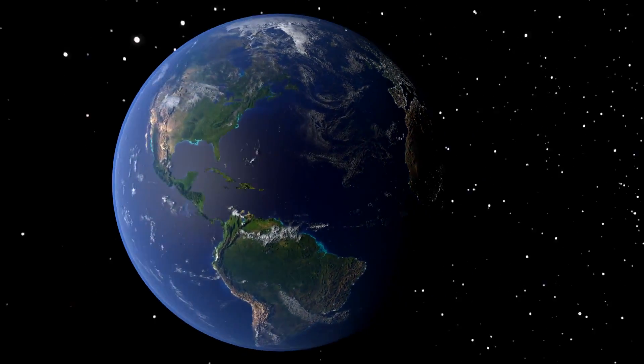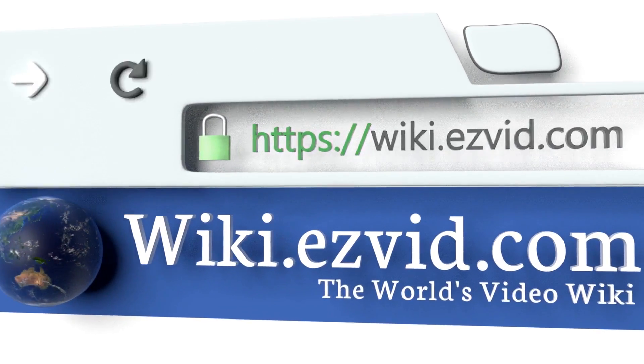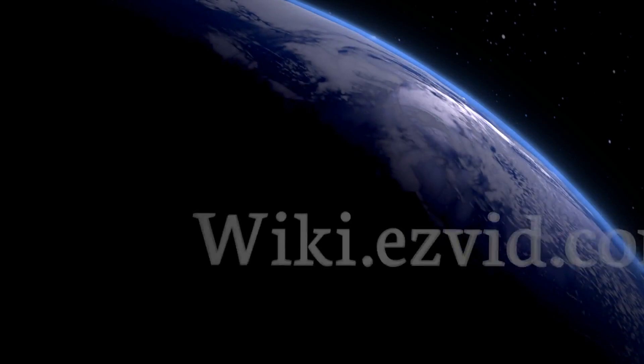Our newest choices can only be seen at wiki.easyvid.com. Go there now and search for commercial vacuums, or simply click beneath this video.